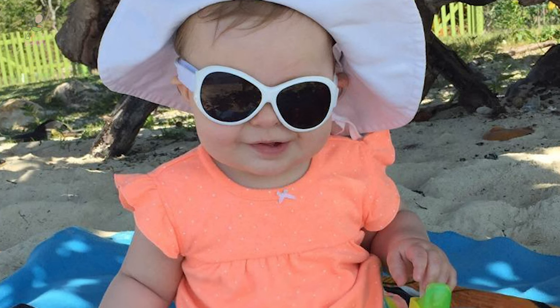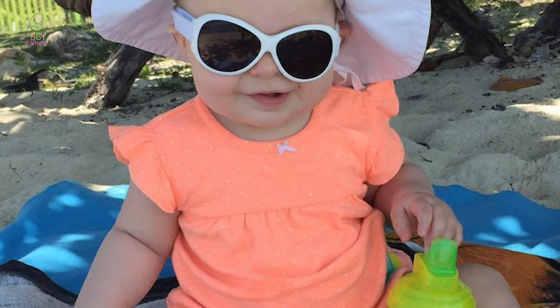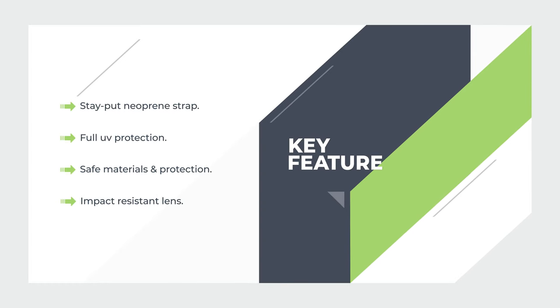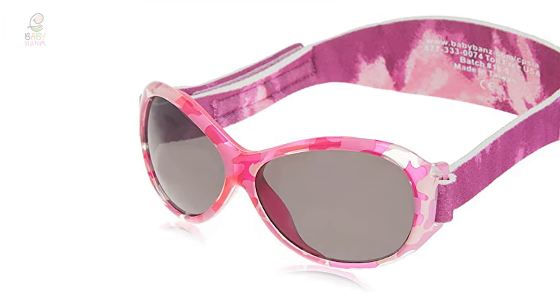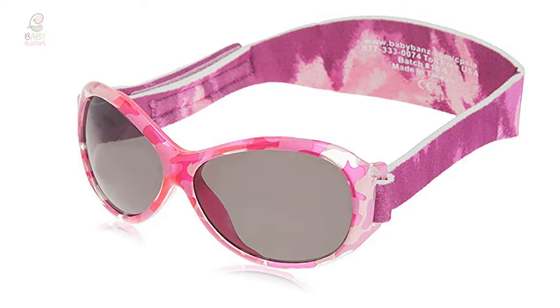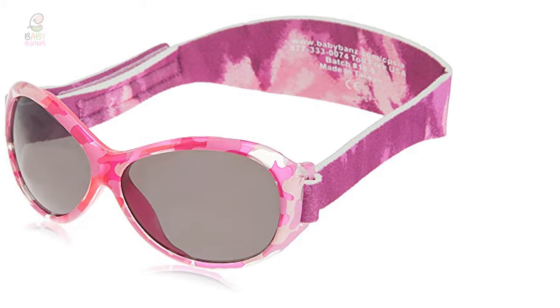The convenient hook-and-loop closure is designed to be easy to use by both children and their parents. You can buy these glasses with confidence, as Baby Banz offers a one-year replacement guarantee for breakage of the frames or straps.